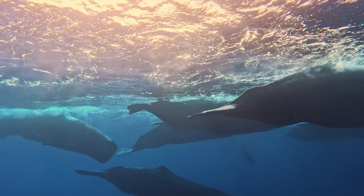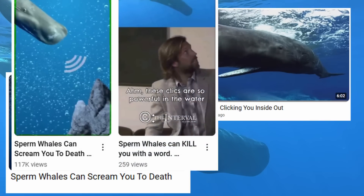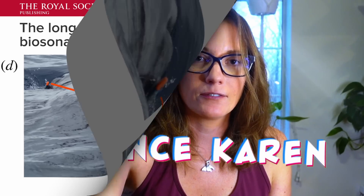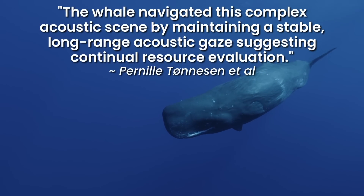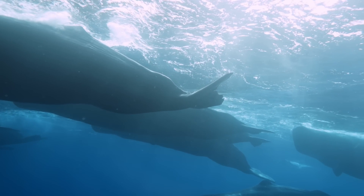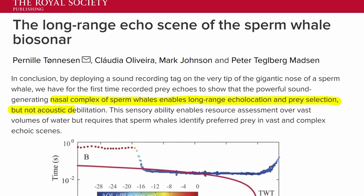It's a popular urban legend that a sperm whale's echolocation is so loud it can turn humans inside out and that they use their powerful biosonar to debilitate prey. Scientists deployed sound recording tags on the nose of a juvenile sperm whale and found that the whales maintained a stable long-range acoustic gaze, suggesting continual resource evaluation. Another study found that when sperm whales close in on a target, they actually reduce the volume of their echolocation by orders of magnitude. Both studies concluded that the powerful nasal complex of sperm whales enables long-range echolocation and prey selection, but not acoustic debilitation.